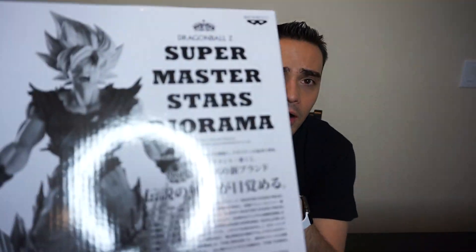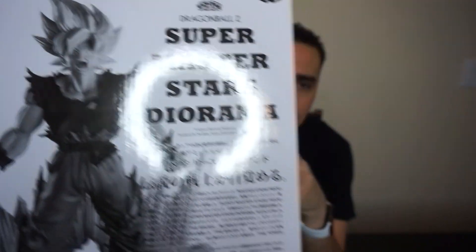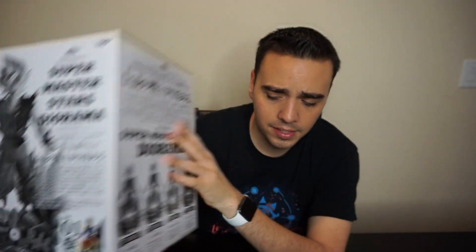We're going to continue to keep doing monthly giveaways. In this video, because we're reaching 40k, I decided to open a big figure — this diorama right here. This one is the Super Master Stars diorama. There's actually four different variants on this one. This month's giveaway is going to be the Goku Black figure, and we also have a pack for the Dragon Ball trading card game, and I'm going to give out early access to that. I'll leave both of these in the description, so make sure to go check them out.